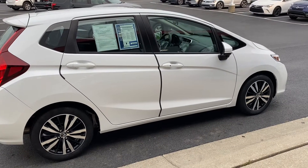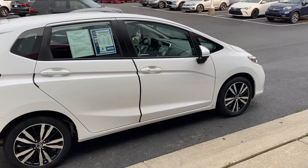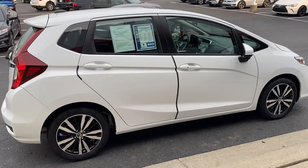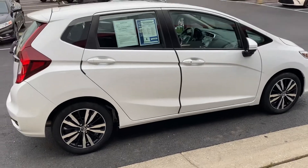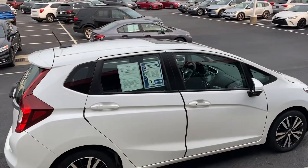Here we go, here at Jermaine Toyota looking at a 2018 Honda Fit EX — alloy wheels, factory sunroof.